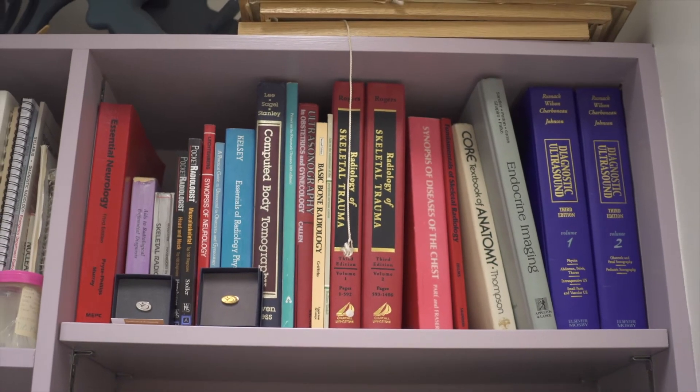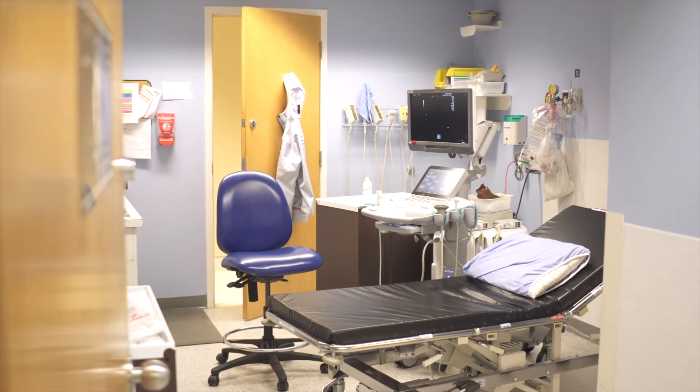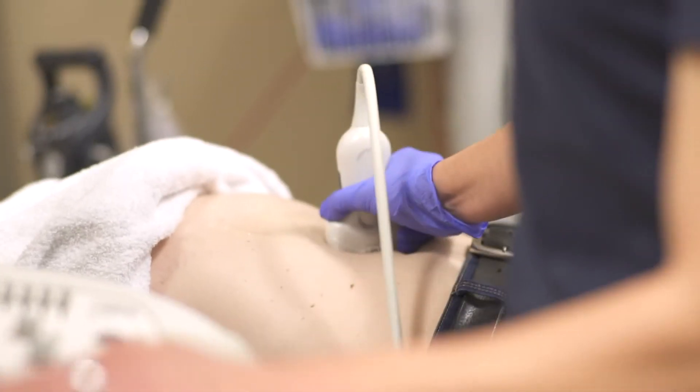Typically you would go to an accredited school and get a diploma, and that can be almost three to four years. There are degree options as well. It doesn't stop there — you have to become certified and registered. Once you're registered with Sonography of Canada, you have to upkeep your education through webinars, conferences, or online courses. Every three years you have to have a certain amount of credits to upkeep your registry.